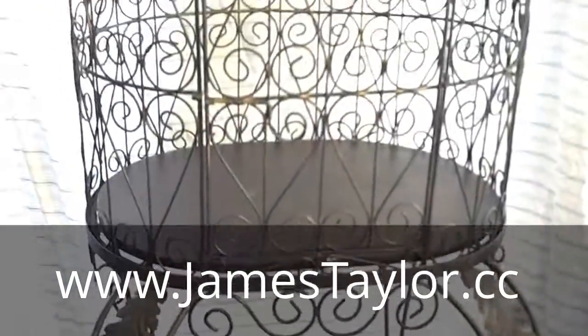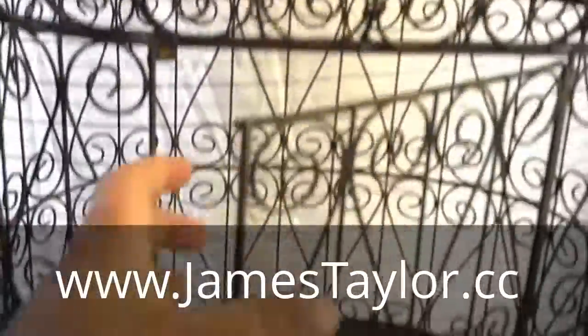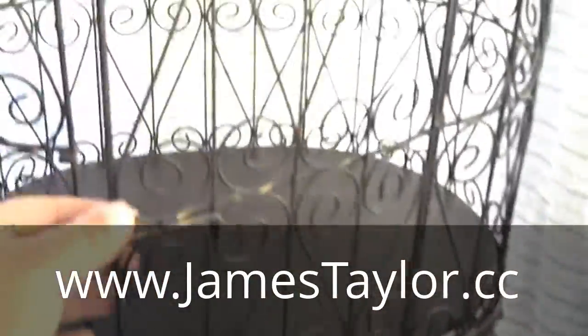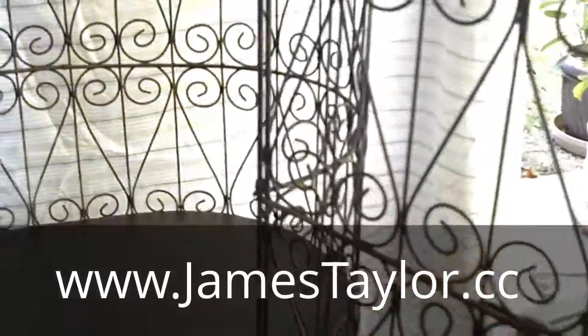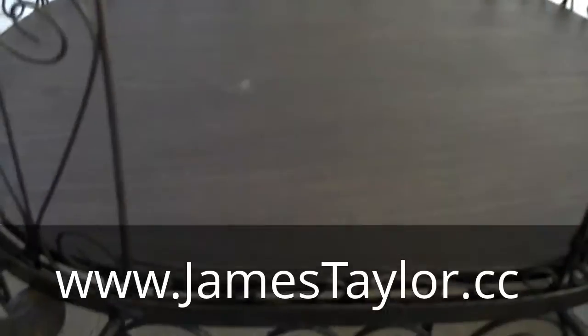Hi guys, today we have this metal wrought iron type birdcage. The cage is pretty big — you can see the door is about a foot tall, so it holds a pretty big bird. You can use it as a decoration or as a real birdcage.